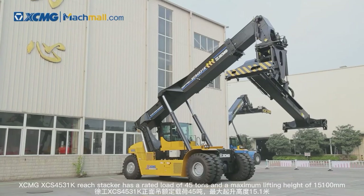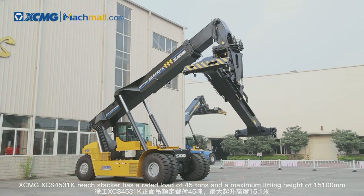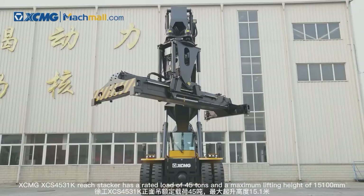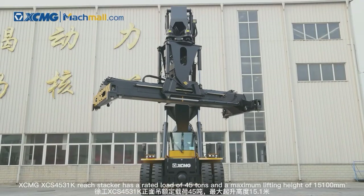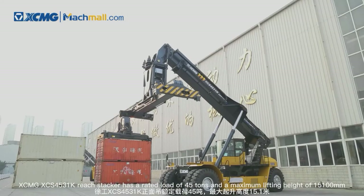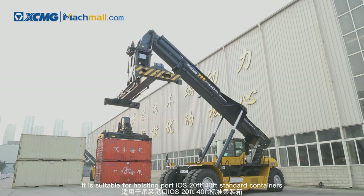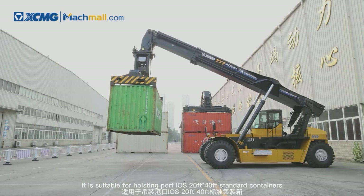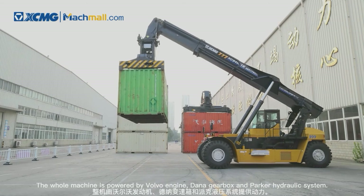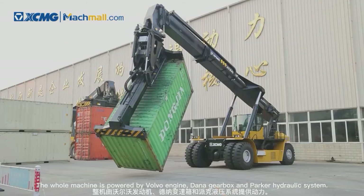The XCMG XCS4531K reach stacker has a rated load of 45 tons and a maximum lifting height of 15,100 millimeters. It is suitable for hoisting standard 20-foot to 40-foot containers at ports. The whole machine is powered by a Volvo engine, Dana gearbox, and Parker hydraulic system.